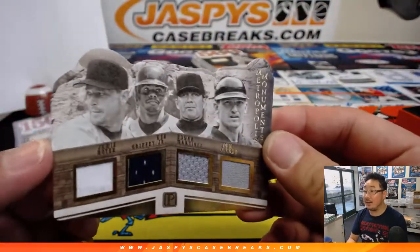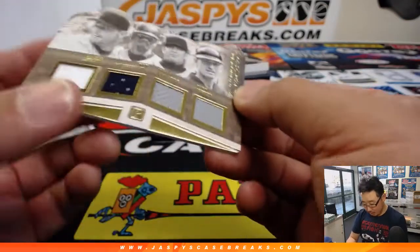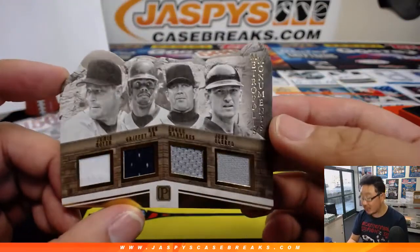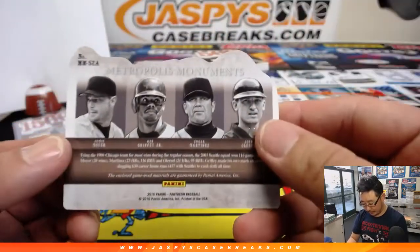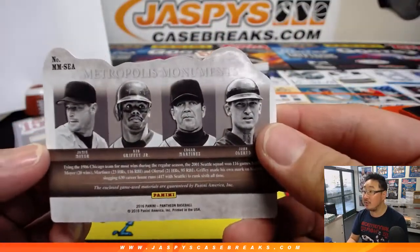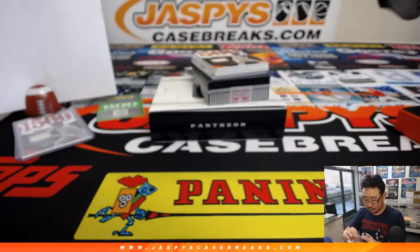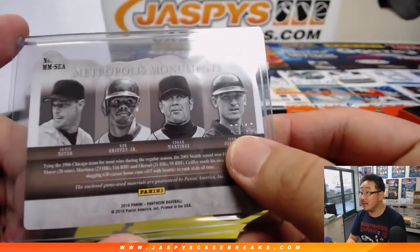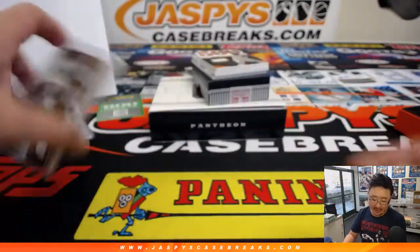No randomizer, which I like. There's Jamie Moyer, Ken Griffey Jr., Edgar Martinez, and John Olerud — a nice quad relic, all game used. Metropolis Monuments, number five out of ten. Colton with number five.